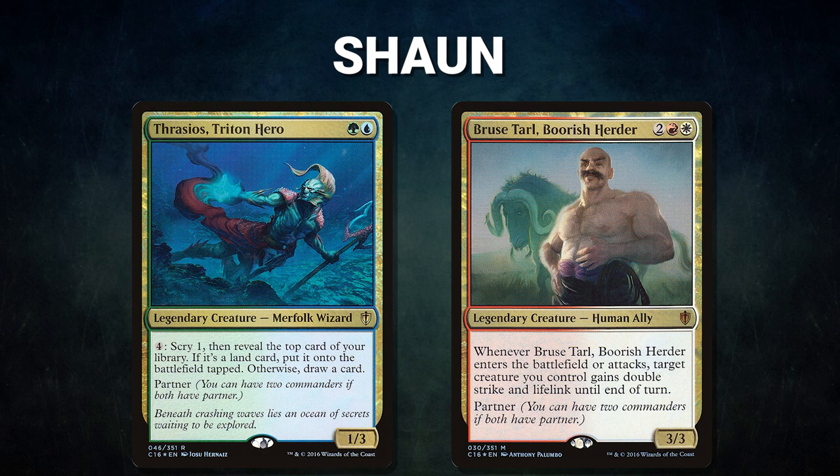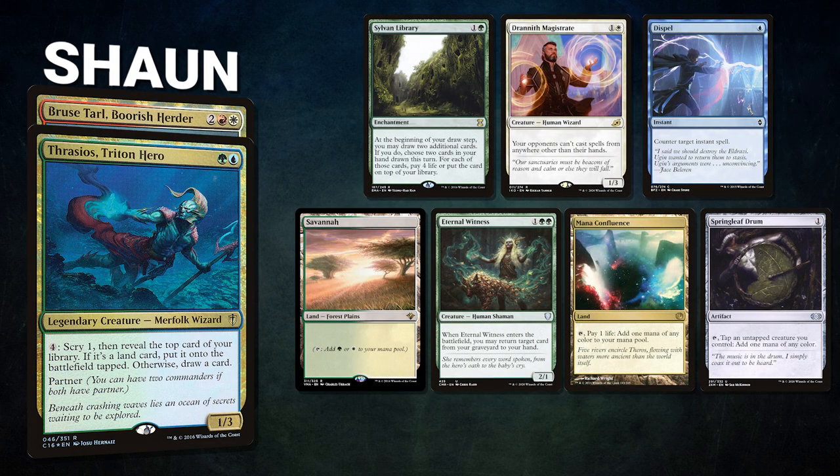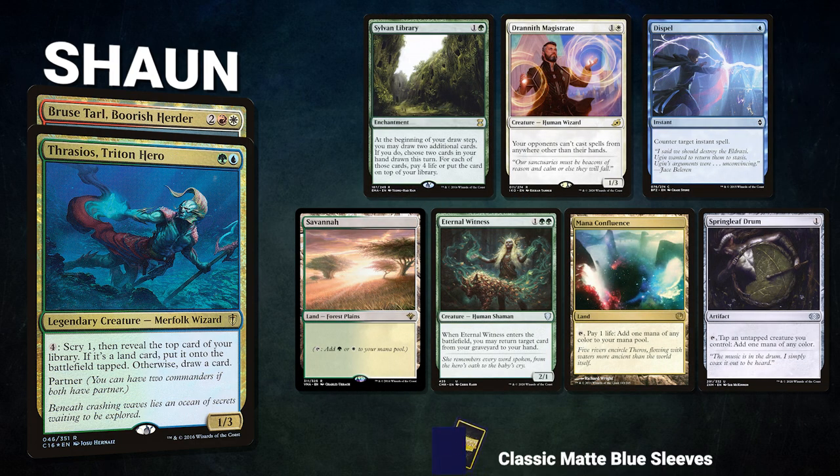Charles's opening hand contains five snow-covered plains, Deafening Silence, and Myrel, Shield of Argive. Next we have Sean piloting the partner pair of Thrasios, Triton Hero and Bruse Tarl, Boorish Herder. This deck, called Dawnwaker Thrasios, tries to draw a lot of cards and control the board before winning with a myriad of infinite mana combos.